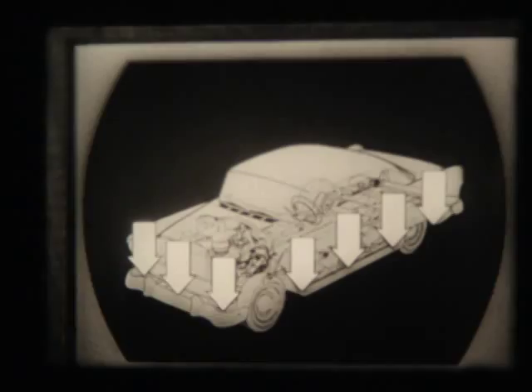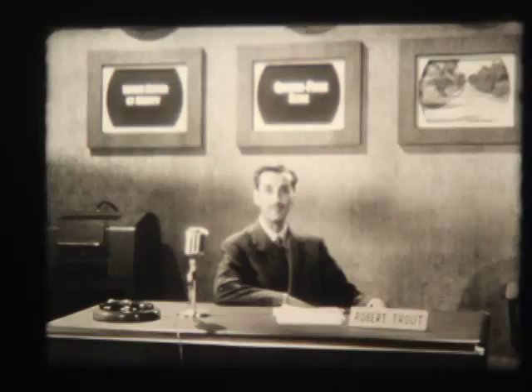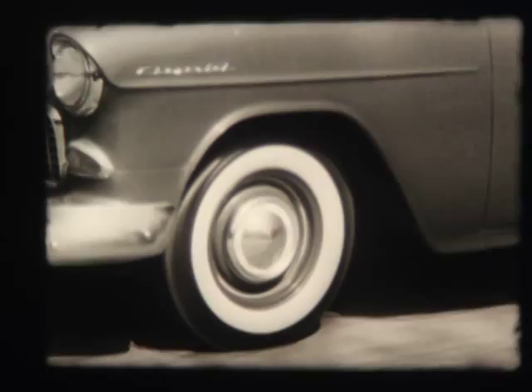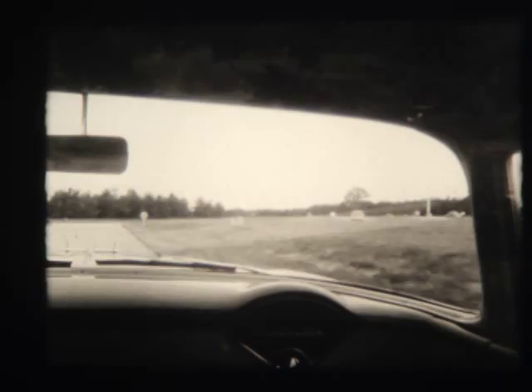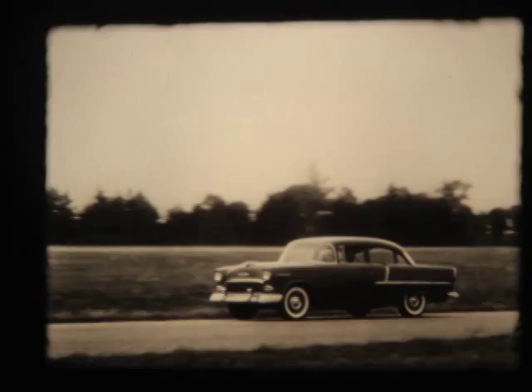Our special camera report now shows you what all these new engineering features mean for you and me. It's a completely new sensation of riding and handling ease. You can see we're riding the rugged Belgian paving stones, yet the tubeless tires, new frame, and new front and rear suspension units retain their balanced composure. They soak up the shock so effectively that inside the car we seem to literally float over the most rugged surfaces. Watch closely as we come to a stop — brakes on hard — yet we retain comfortable level flight balance. The 1955 Chevrolet effectively controls discomforting front-end dive. It's an exclusive Chevrolet feature.